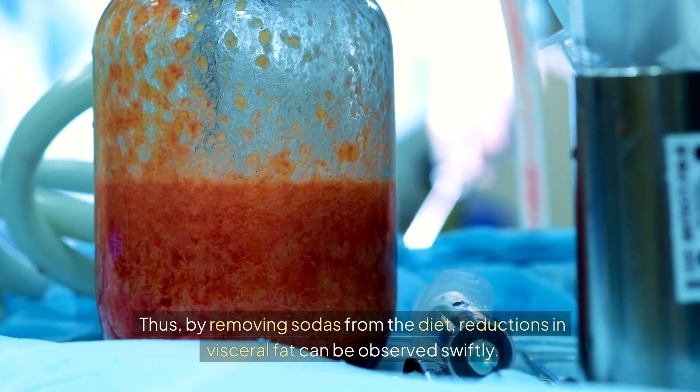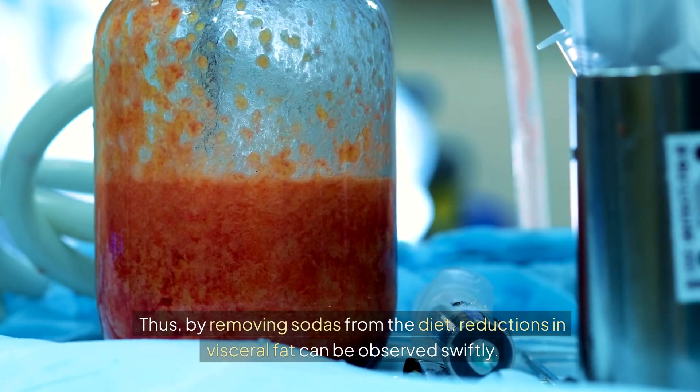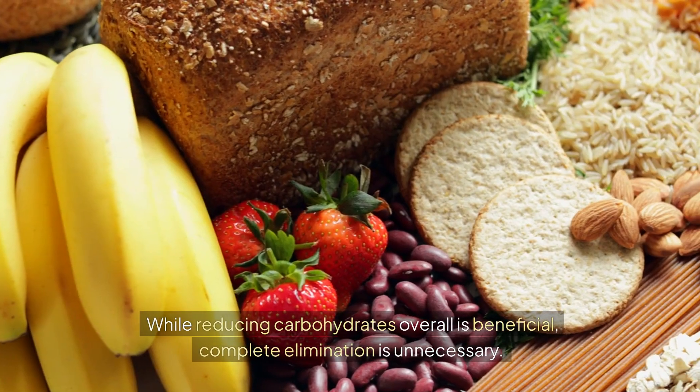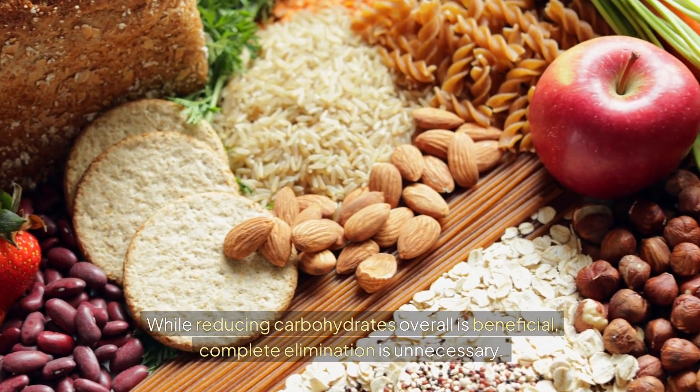Thus, by removing sodas from the diet, reductions in visceral fat can be observed swiftly. Secondly, being judicious about carbohydrate intake can significantly impact visceral fat reduction. While reducing carbohydrates overall is beneficial, complete elimination is unnecessary.